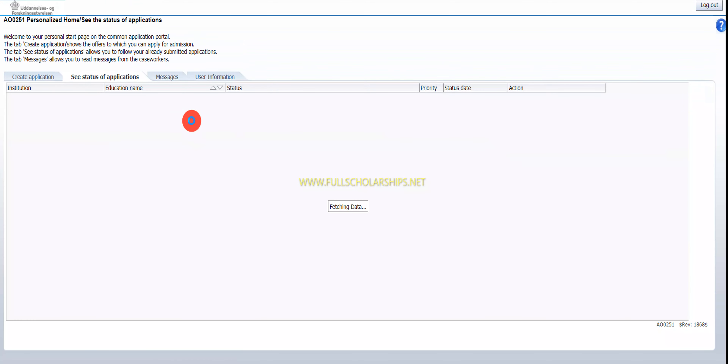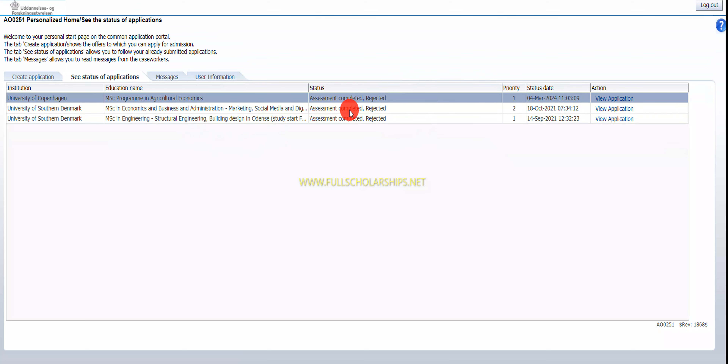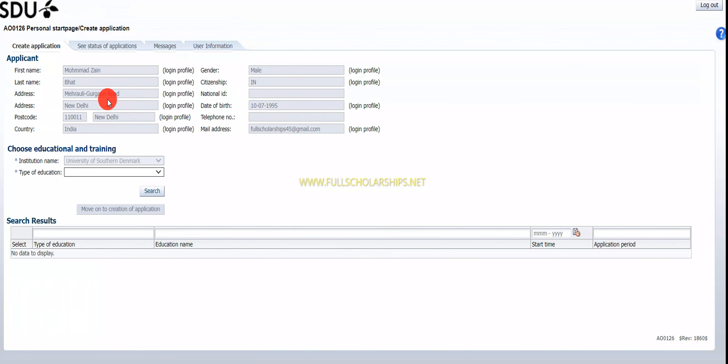We have successfully logged into the dashboard. We have previously used this dashboard and submitted some previous applications, which you can see here — these were rejected demo applications. To start a new application, click on 'Create application.' By default, the University of Southern Denmark is selected, and you can search the programs by clicking 'Search' and then 'OK.'